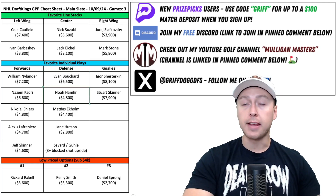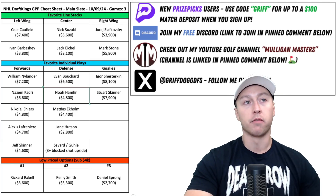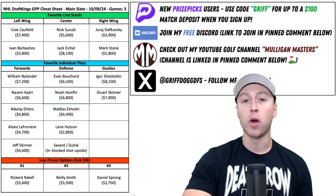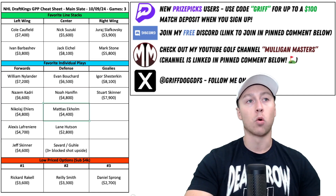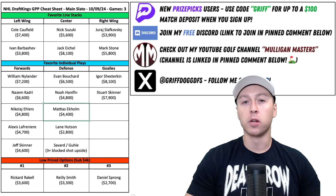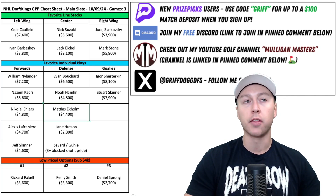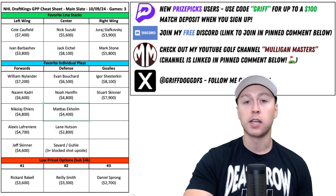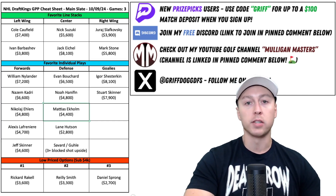I like Noah Hannafin — even though Shea Theodore is going to be starting on the number one power play for the Vegas Golden Knights, Hannafin is a guy who can rack up DraftKings points in a number of ways: likes to shoot the puck, isn't afraid to block shots, and can get on the score sheet. Ekholm — not often I do a defenseman stack, but you could stack him up with Bouchard since they play together. You could also do a mini stack with him and Jeff Skinner, since those two play on the number two power play — another well-rounded defenseman who can rack up DraftKings points in a number of ways.